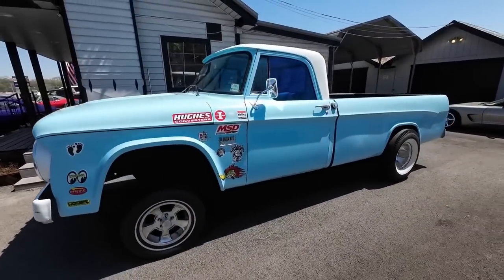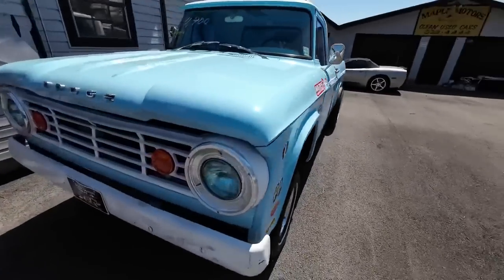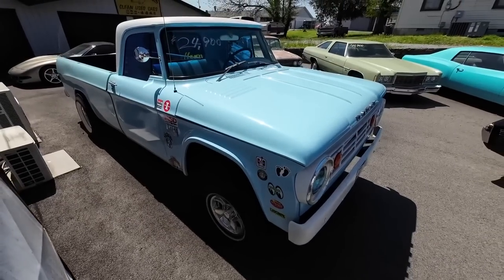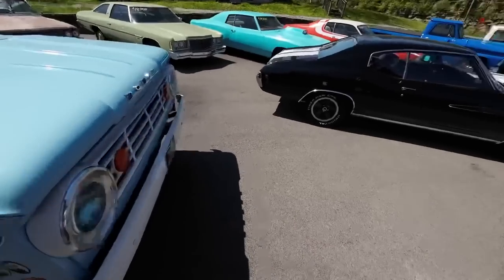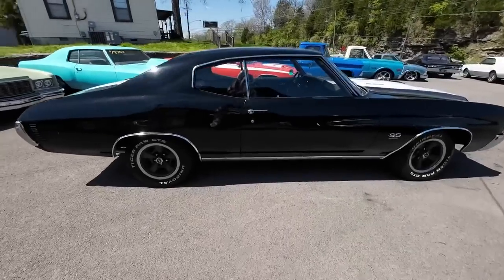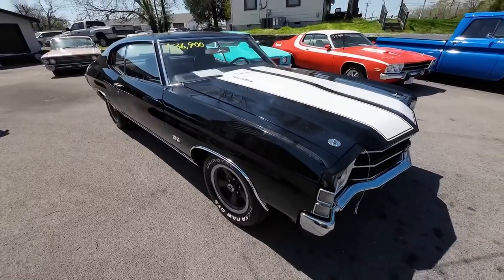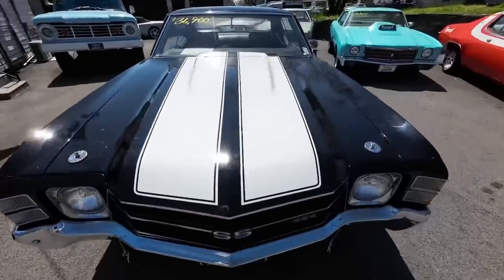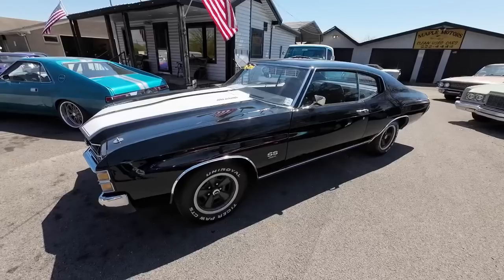You got the 1967 Dodge D100 — it's got the Hemi motor, $24,900. Set up like a gasser. I know everybody loves these Chevelles — this is another one. I've got three cars I'm going to try to get done today for sure, and this is one of them. 1971 Chevy Chevelle, priced at $36,900.